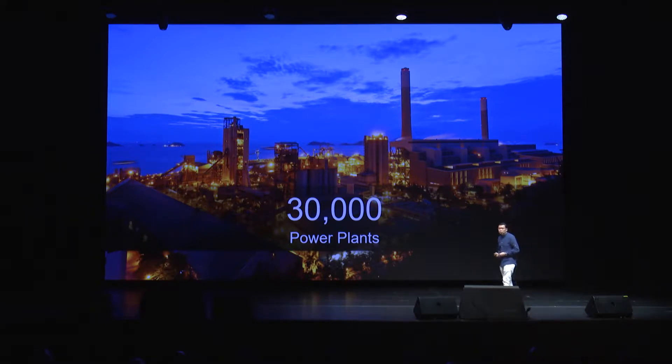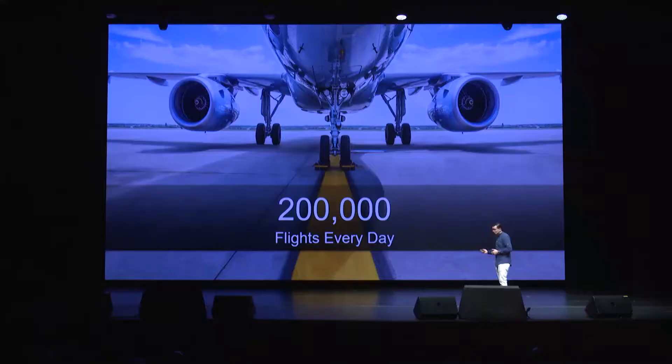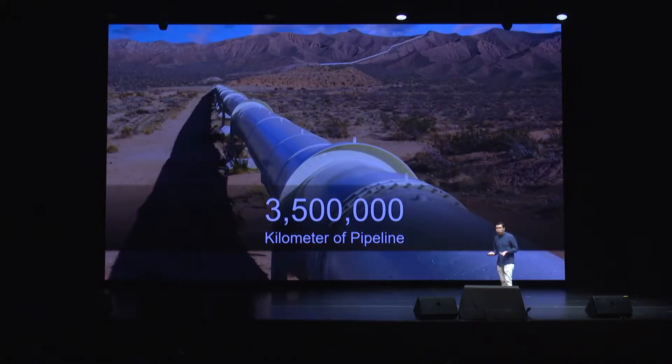It starts with the 30,000 power plants that are connected to the 7 billion citizens around the world, and these plants will require deep care, evaluation, and analysis to ensure they are running for decades without hitches. It extends to the everyday consumer with over 200,000 flights each day, protecting citizens to ensure they can move safely from point A to point B. And the pipeline infrastructure that crosses every landscape, terrain, and climate to ensure they deliver the goods and resources that we need to thrive.